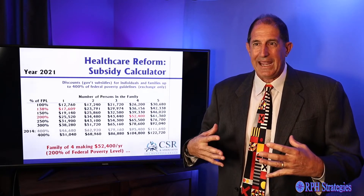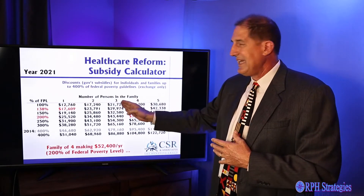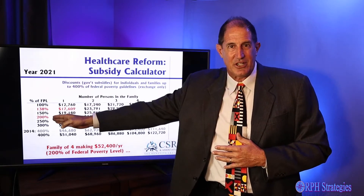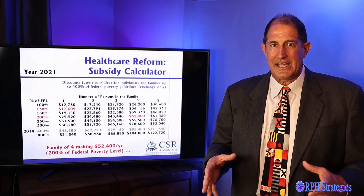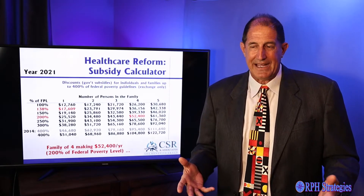Think about Craig getting divorced: this year he claims the kids, next year he doesn't, then he does, then he doesn't. All of these things impact how much I pay for my health insurance, who I can insure, and what we pay for that.